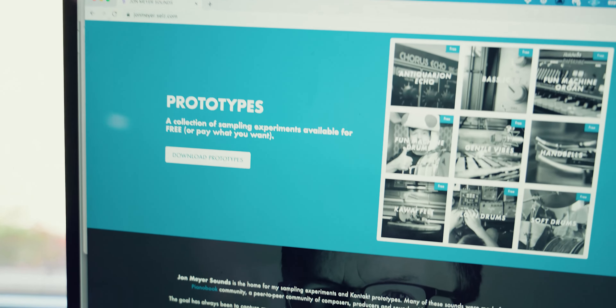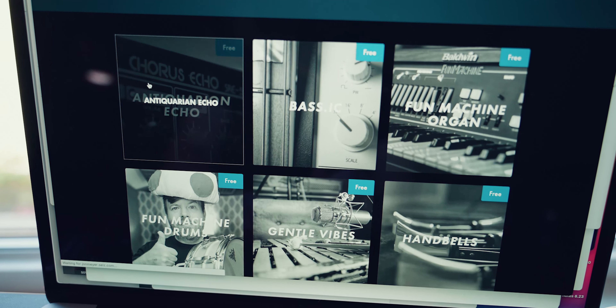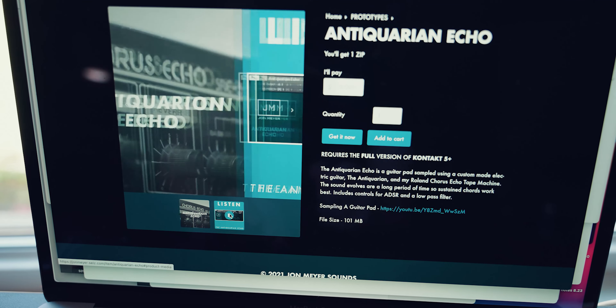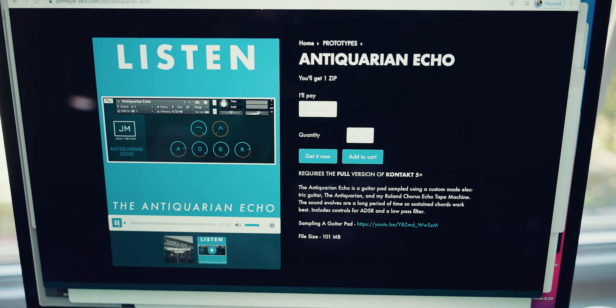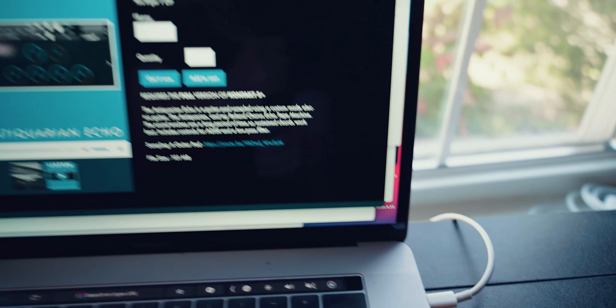If you click to download prototypes, or click on the picture, that takes you to a page where you can preview all of these sounds — it's a work in progress. I've got the Antiquarian Echo, one of my favorite sounds from my Chorus Echo and a custom guitar. You can click on the second image and listen. I tried to perform them in the most simple way possible — for the Antiquarian Echo I held out one chord because the magic of that sound is that it takes a long time to develop. I didn't add any additional EQ or compression, though I did limit things to make sure it didn't get out of control. I'll continue making demos for the rest of these so you can figure out what they sound like without watching my long YouTube videos, though those are linked.